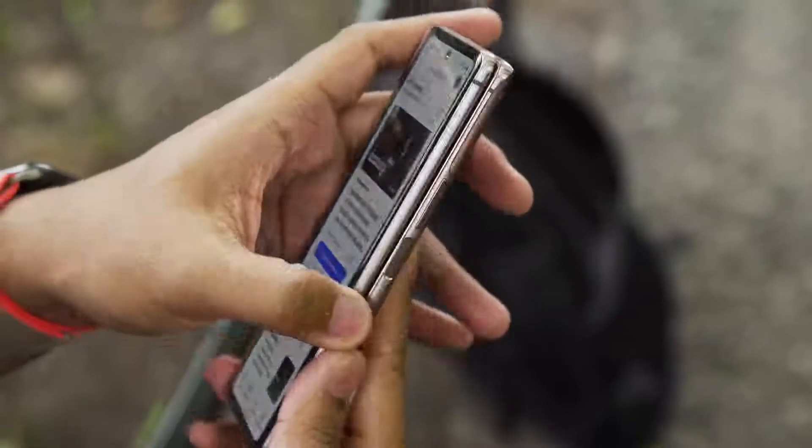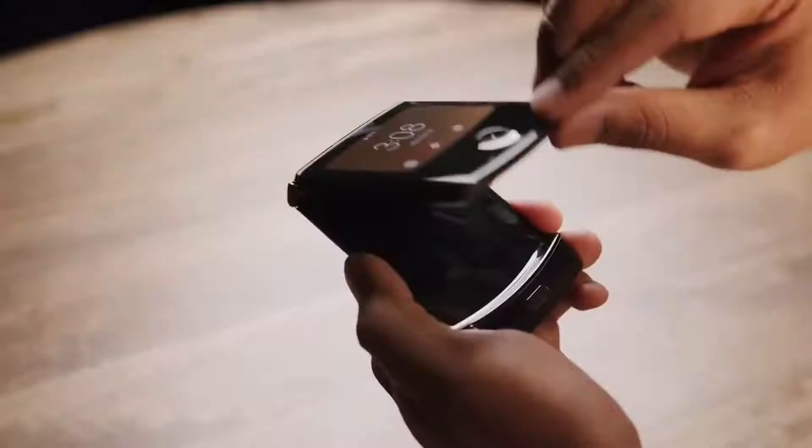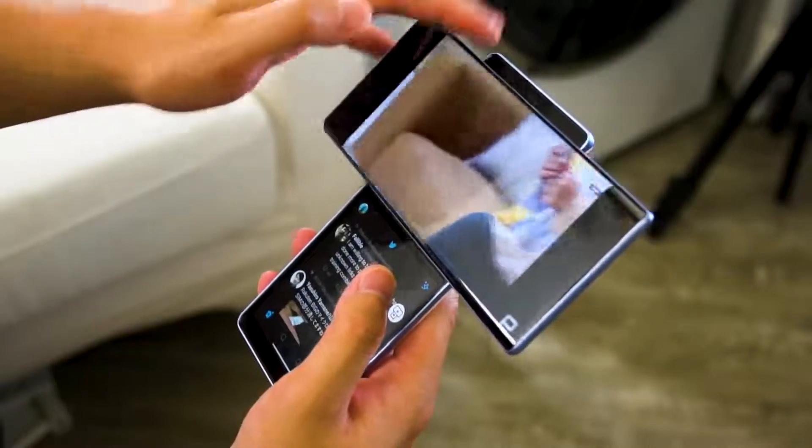In the past year or two, we've seen a handful of foldable phones coming from the likes of Samsung, Huawei, and Motorola. And even LG managed to surprise us with a phone that came with a swivel screen. So what kind of new form factor can we expect to see this year? Well, today we're going to check out the Oppo X 2021 Rollerball phone.